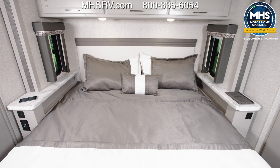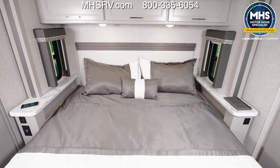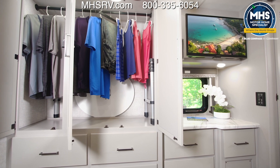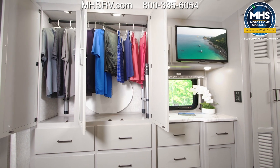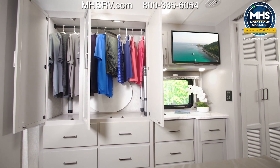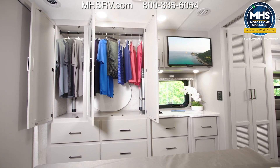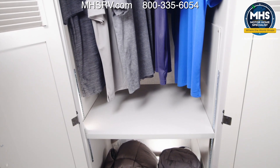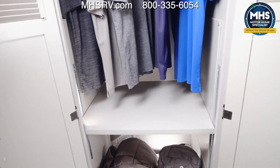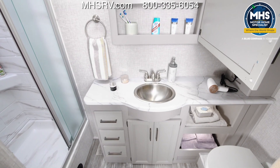Three cabinets up top, nightstands with USB and 12-volt outlets. Moving to the other side — talk about closet space! We have hanging space, a number of drawers, a dresser top with all the outlets you need, a TV up above, and another large closet that is all prepped for a stackable washer and dryer if you'd like to add that.